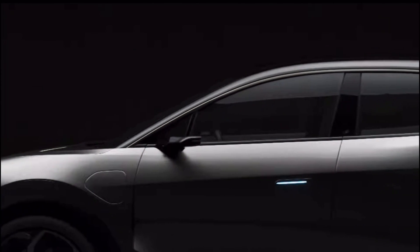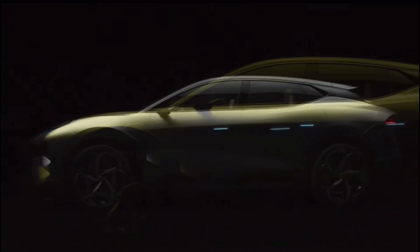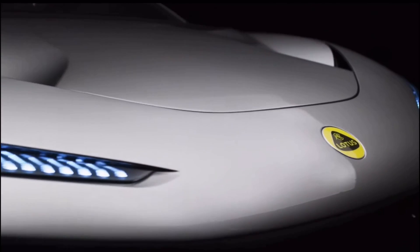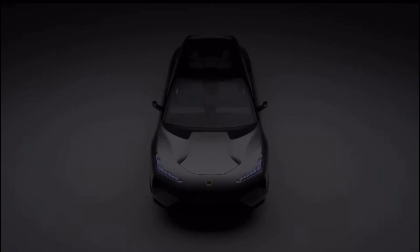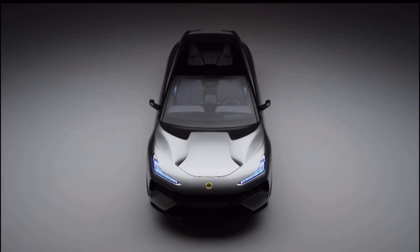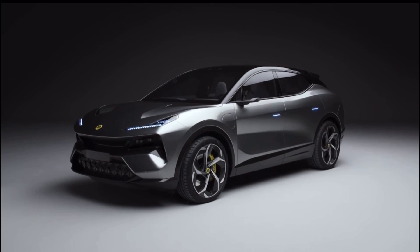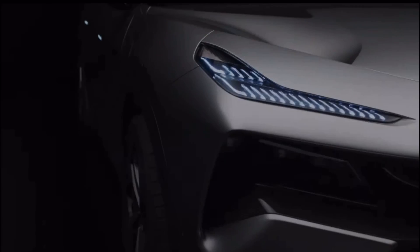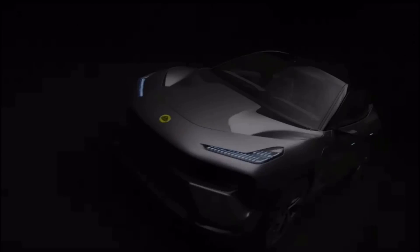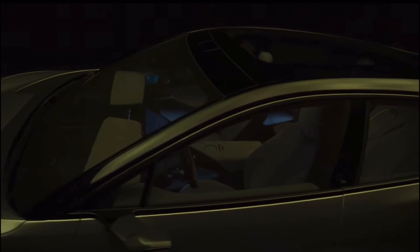Lotus hasn't given us an official price, but the word is it's going to be priced similarly to the Tesla Model X. I think it'll also rival the Mercedes-Benz EQS SUV. I'd say this car is more in line with rivaling the Tesla because the Mercedes is more of a luxury car. But for similar money to the Mercedes, I'm probably going with the Mercedes — the interior for the Mercedes is just unbeatable in the EV SUV space right now.